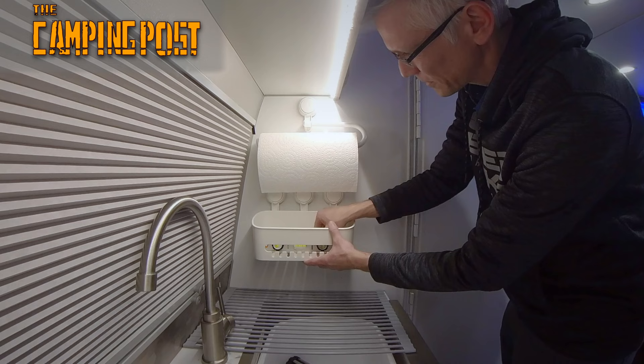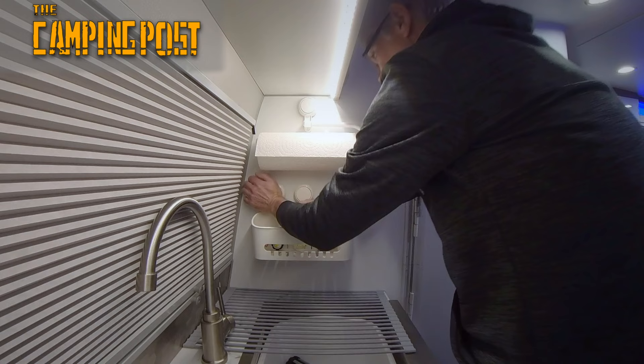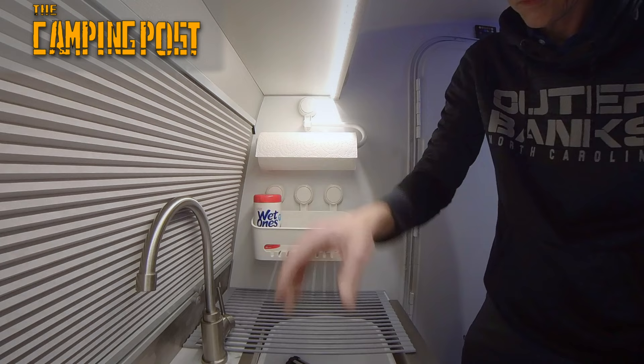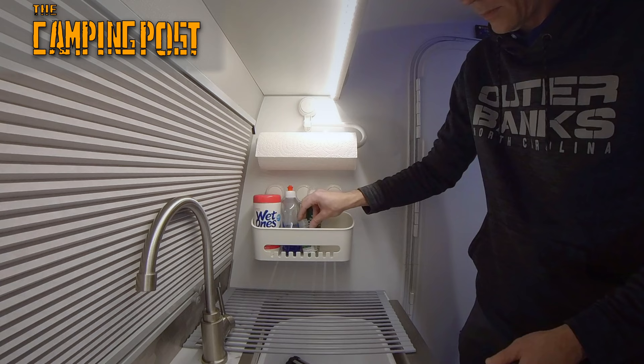Once I get this level, all I need to do is apply a little pressure on the face of those suction mounts and those will stick right to that smooth surface. For all you Intech Soul owners out there, the wall on the shell of the bathroom is a great place for these suction cup mounts — it's nice and smooth and these easily stick to that surface. Now we've got a great secure space to put all of our kitchen accessories for when we're cooking and washing dishes when we go camping.